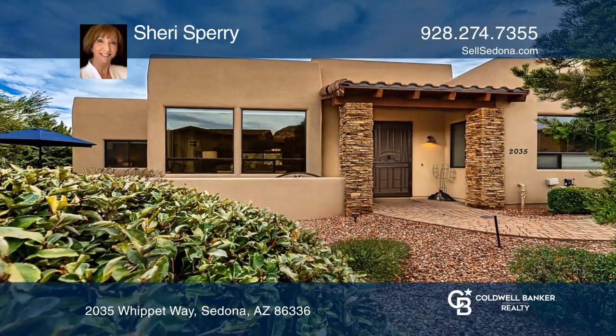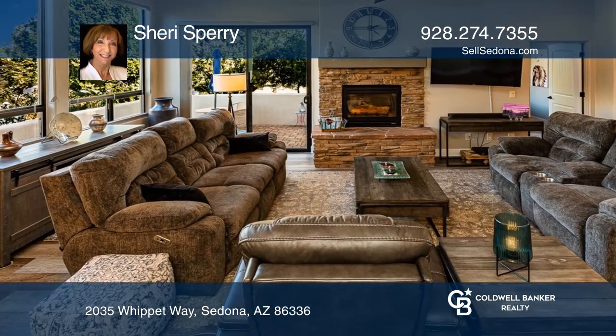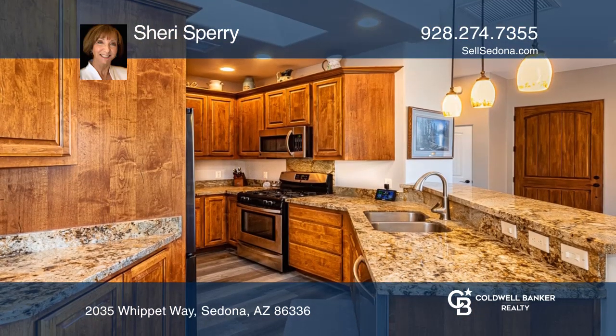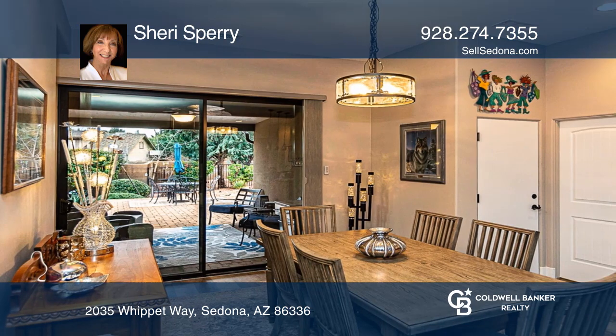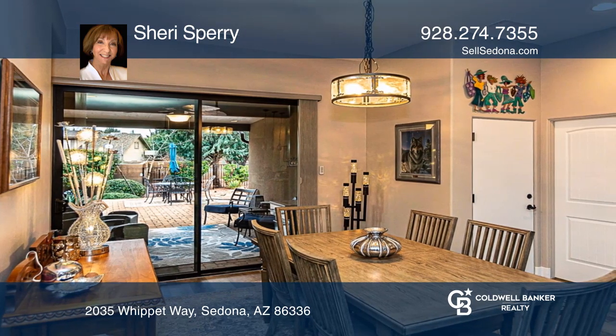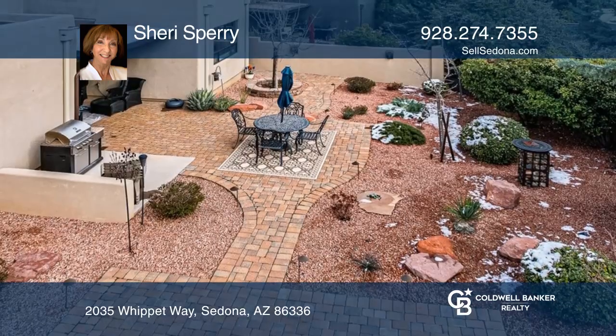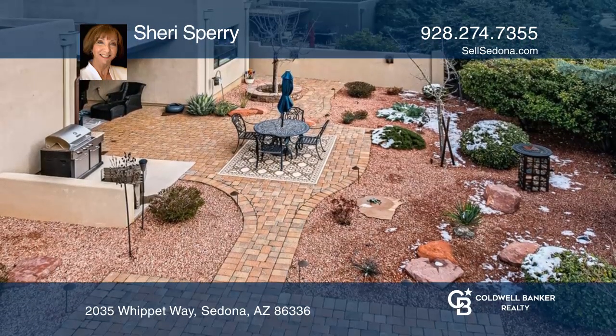Welcome to this beautifully updated home built in 2012 with high ceilings and recent updates. Located in the heart of West Sedona, this home boasts a stunning backyard oasis with a covered patio, an extended paver area, a large rectangular built-in gas fire pit, newer custom gates, a barbecue, and easy care landscaping.